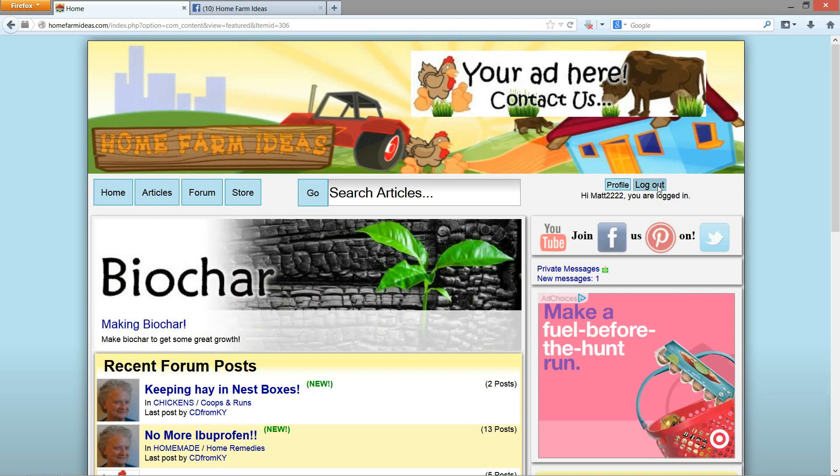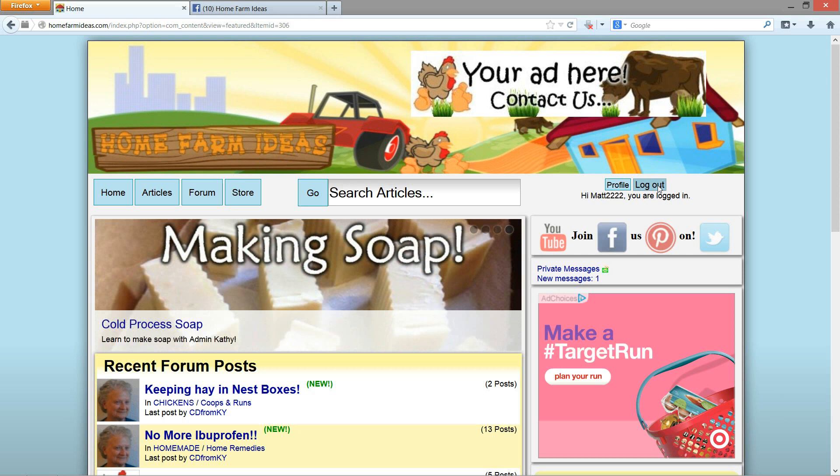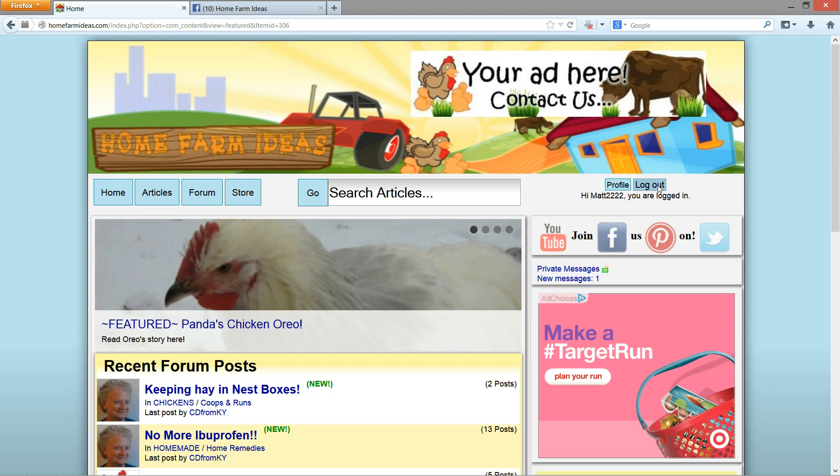I definitely want your input on this because I haven't really pushed the site too much, but I want to because I think it's going to be really helpful to a lot of different people, including us.